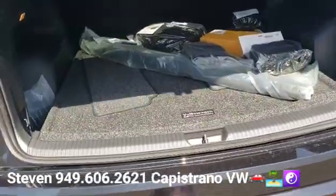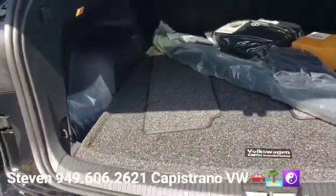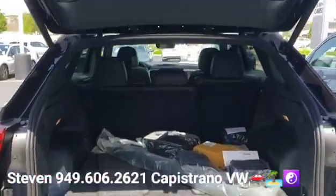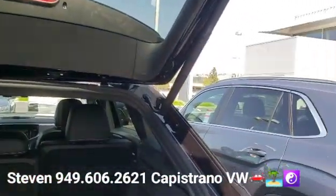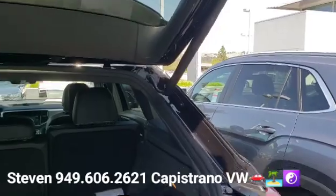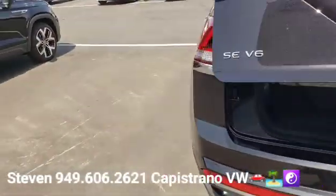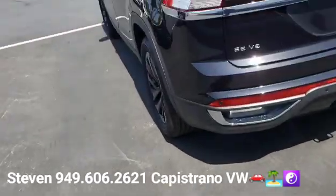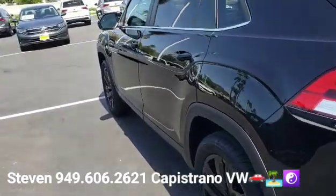Power liftgate. This is the five-seater version, so they do have a really big trunk, and they have the power liftgate right here. You can open or close that just right from the keyless remote, but it also has the button on the liftgate as well.